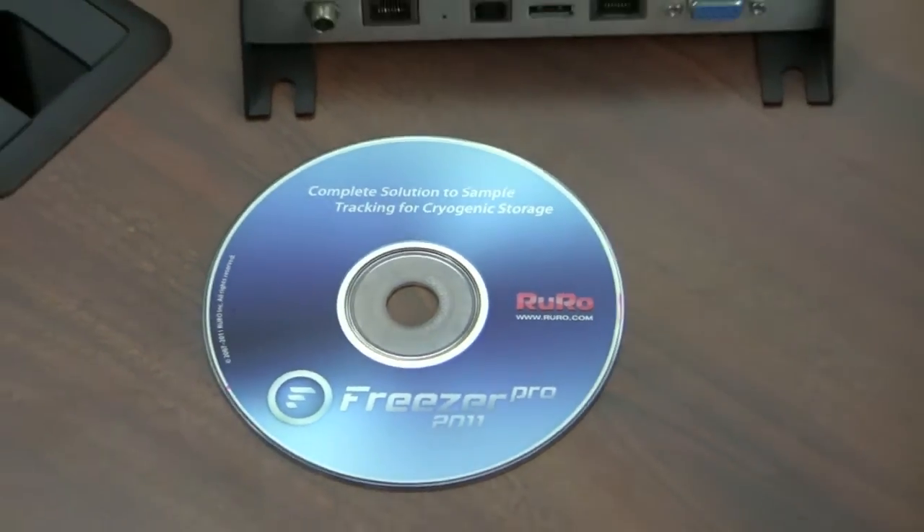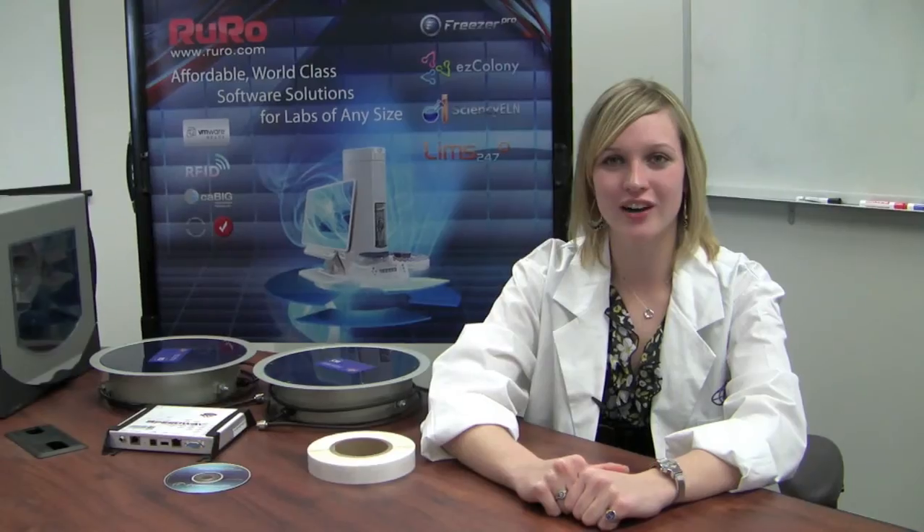Our kit is the best-of-breed, fully integrated turnkey RFID solution for labs of just about any size, specializing in the collection and management of laboratory samples. Our support services can help you with planning, implementation, and rollout. Please check out our other videos about Freezer Pro, Easy Colony, Science C ELN, and LIMS247. Also, please visit our website at www.ruro.com for more information. Thank you for watching.